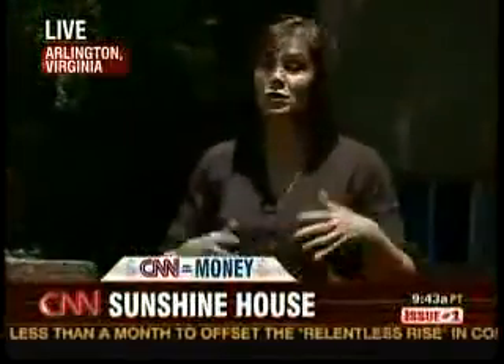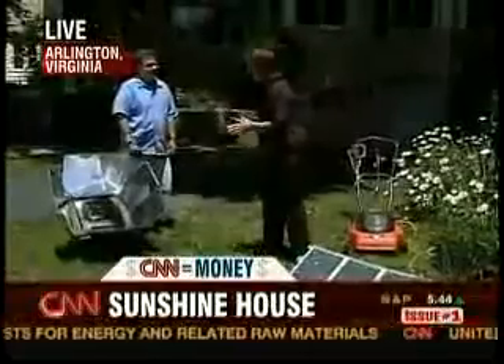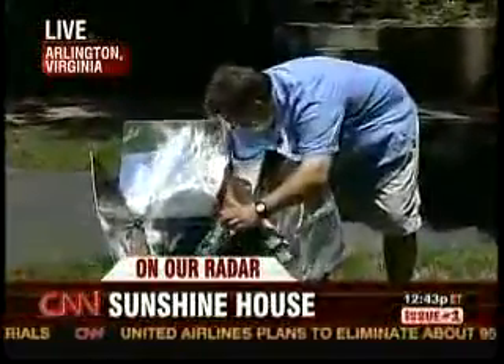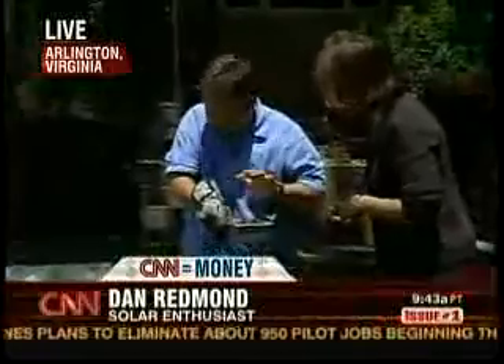It's 12:30 on the East Coast, a very bright sunny day. Those solar panels up on the roof right now are pumping energy onto the power grid. 12:30 also means it's lunchtime. Dan, what's for lunch today in the solar oven? We are making blueberry bread as a snack, and it's almost done — it needs about another 30 minutes or so.